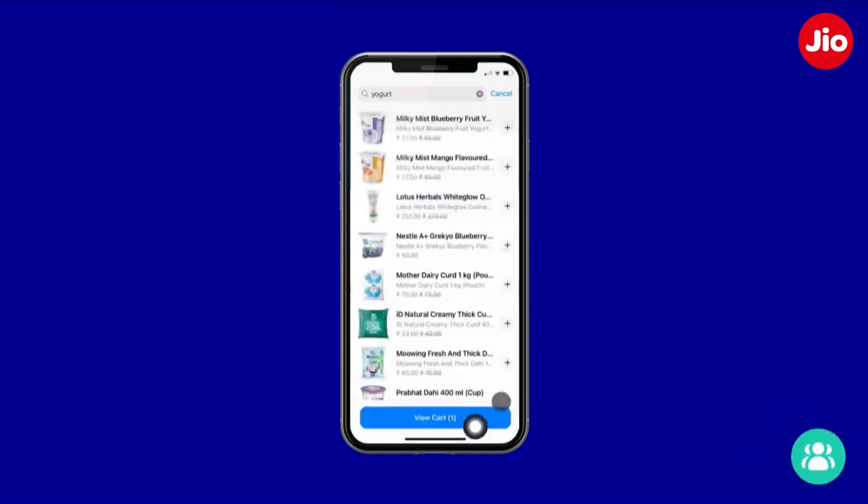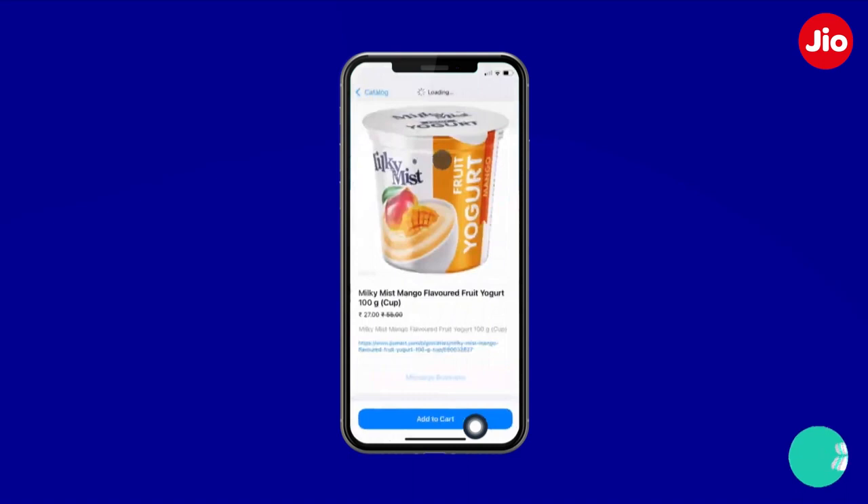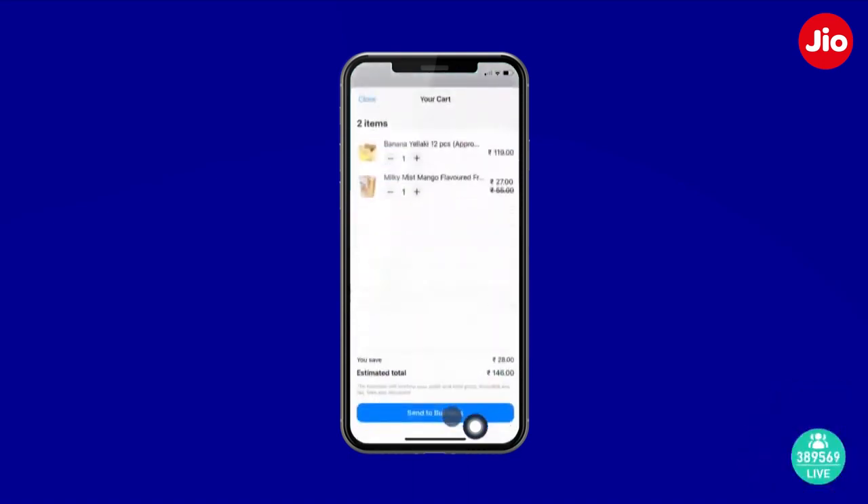Exactly what I wanted — natural yogurt. Let me add this also to my cart. Now let's look at the cart. You can see the dozen bananas and the yogurt.